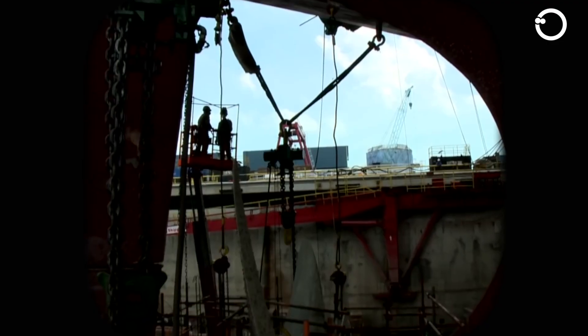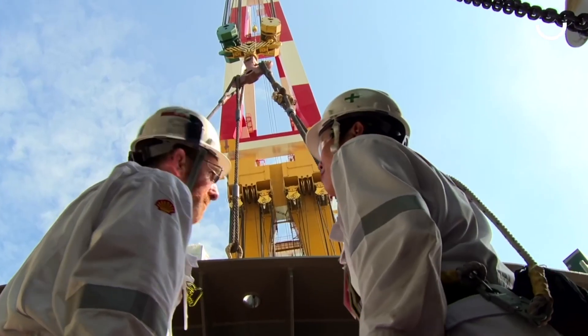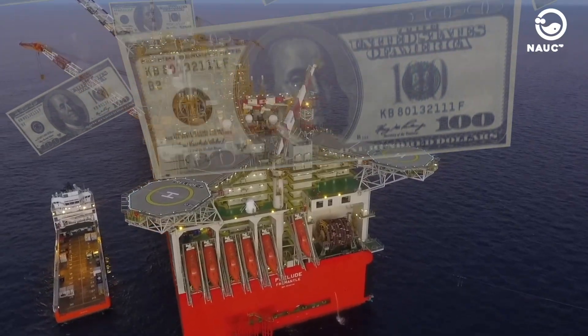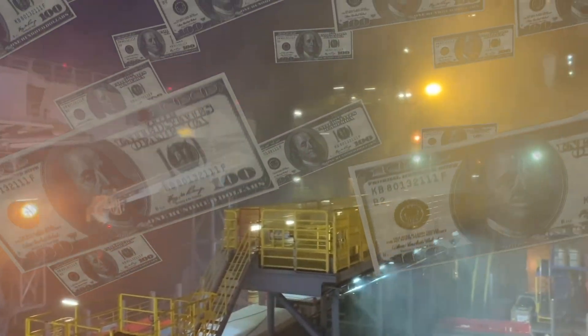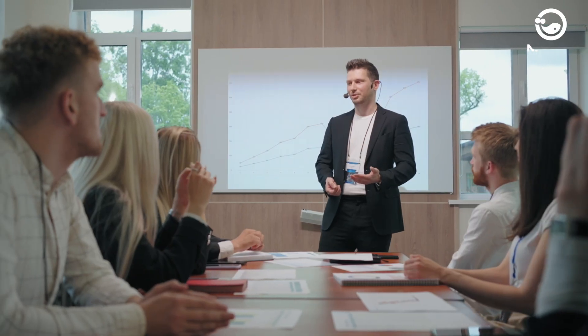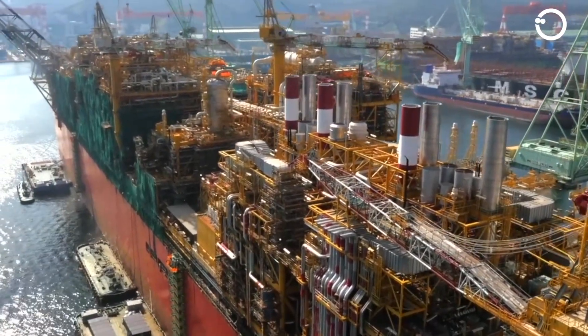Building such a floating structure requires a substantial investment. In 2014, Shell estimated that the project could cost up to $3.5 billion per million tons of production capacity. However, some analysts and news sites have reported that the construction cost of Prelude FLNG could reach between $10 billion to $13 billion.